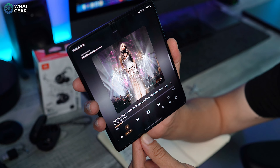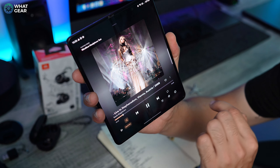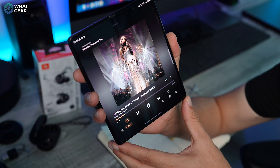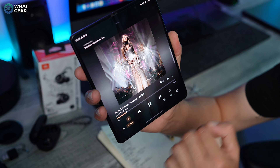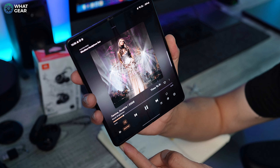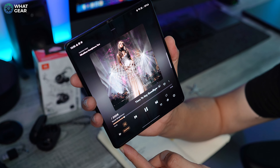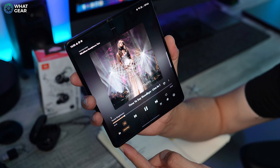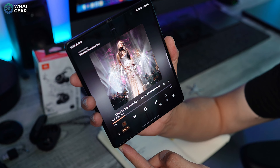For classical — full orchestra and opera vocals — the built-in vocal EQ preset elevates the sound dramatically. Without any EQ it's very good, but toggle on the vocal EQ preset and it's amazing. The high frequencies are very clear, the soundstage is incredible. It's really impressive, and you'll love listening to classical on these earbuds.